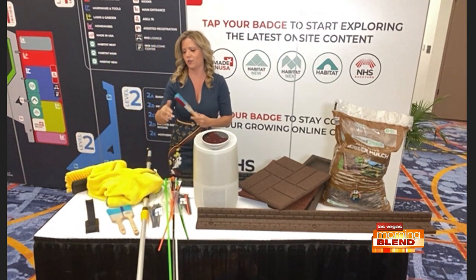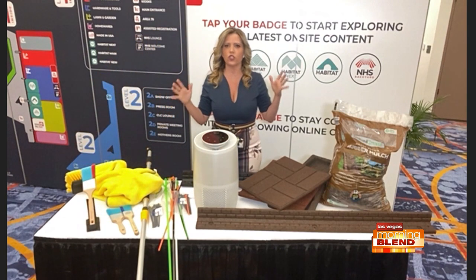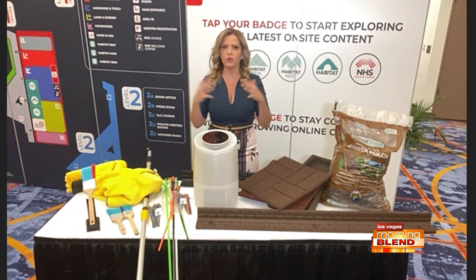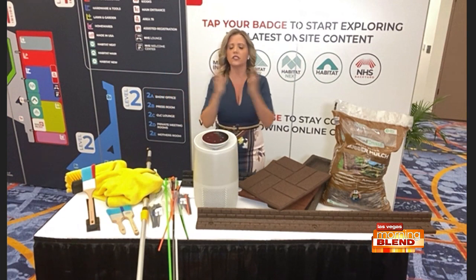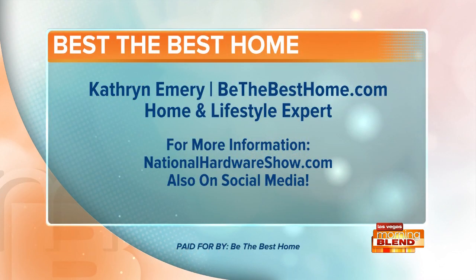Those are my finds. Go to nationalhardwareshow.com because that Habitat focus — those five areas — it's more than just a show. After the show's over, they keep putting out education and literature, really trying to help businesses be better, more responsible, and get great brands onto the shelves that homeowners want. Just an amazing show. So happy to be with you this morning talking about it. Catherine, we miss you in studio — we appreciate your time. Her website is BeTheBestHome.com. Go to nationalhardwareshow.com for more on the vendors here in town.